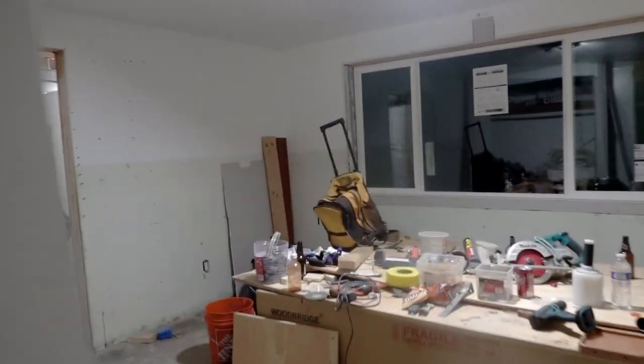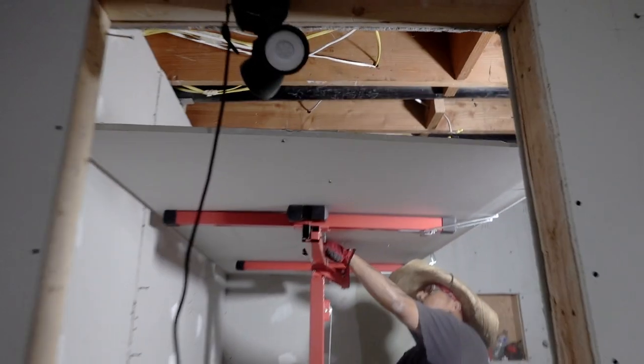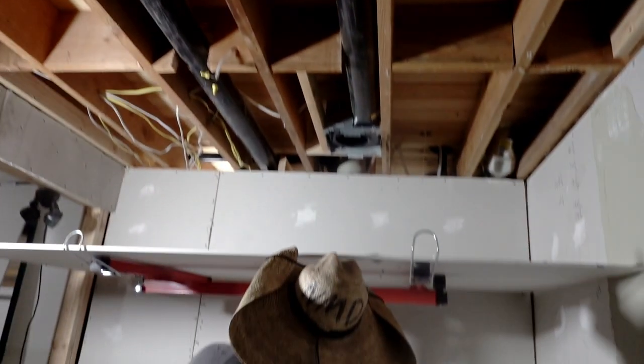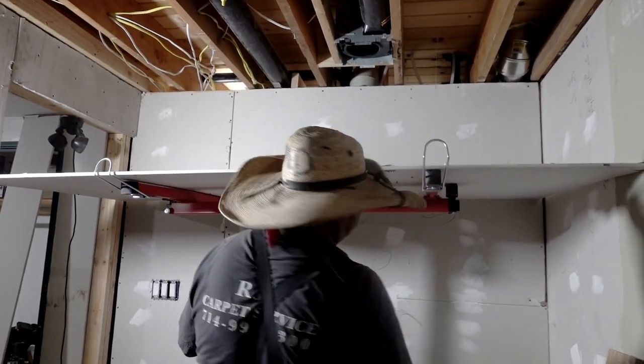We're finally using this drywall tool that Brian got. How is it, Miguel? I like it — I actually like it. It's much easier, right? Yeah. You've got to use my tools, come on. Look, he was just trying to put up plywood here and there. Look how much easier it is — it is a lot easier.